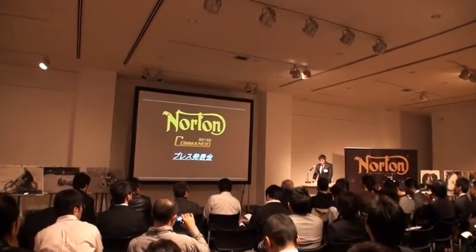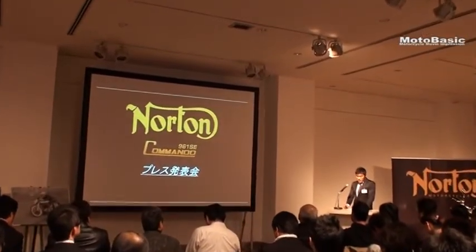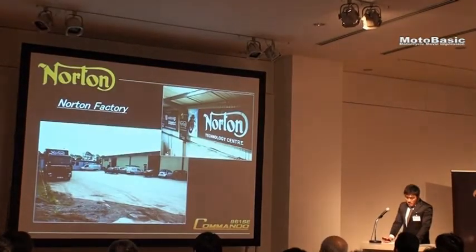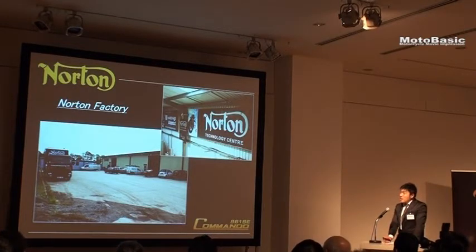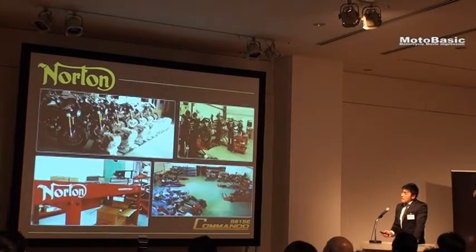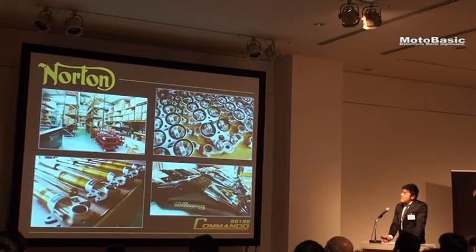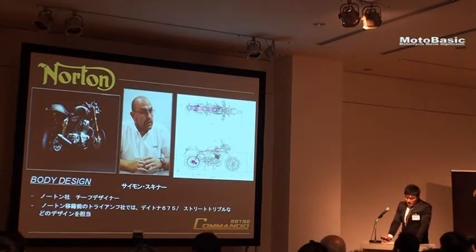I'm going to talk about the production of the Norton Commando 961. First of all, the production of the Norton pack — the factory. The factory consists of a small group of different parts, and in fact the factory is in all parts.